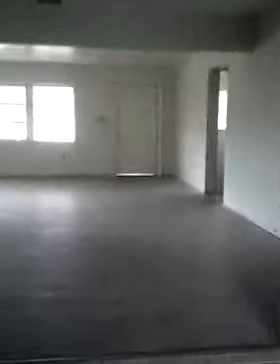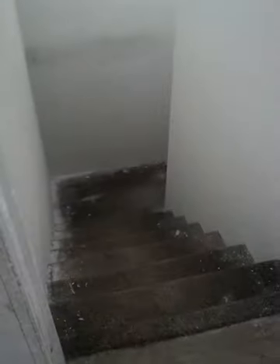You can actually see a bit of light right through the roof right there. And that goes downstairs to the garage.